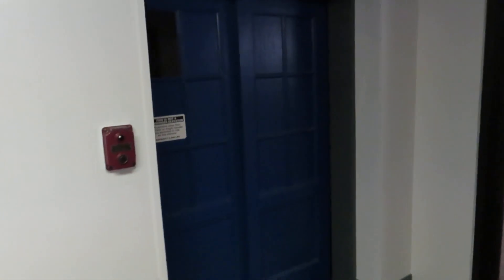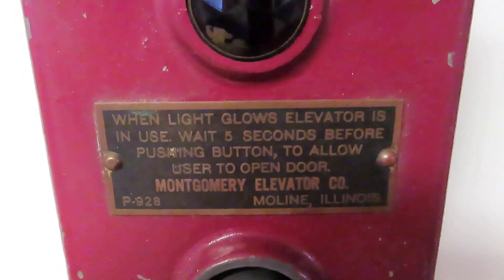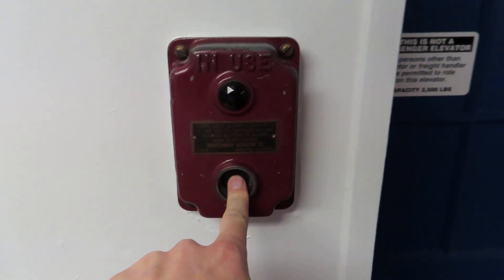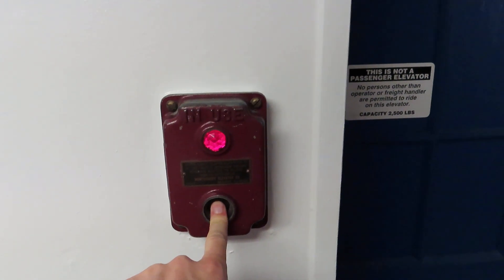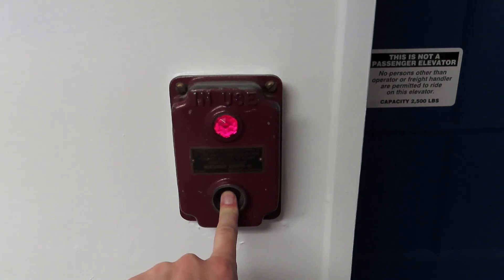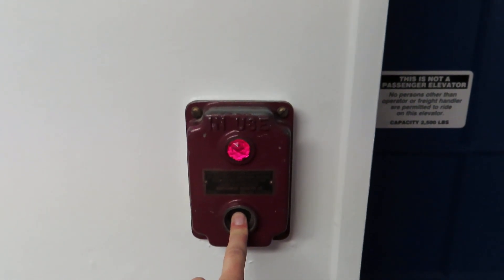This is the elevator at 208 5th Street, Ames, Iowa. Look at this — Montgomery elevator. It's a manual.